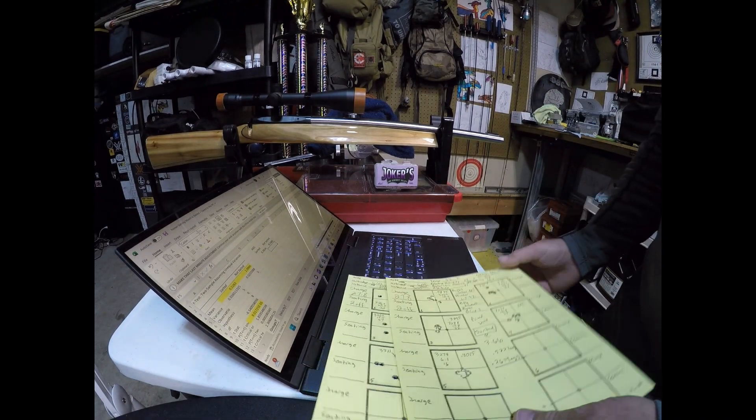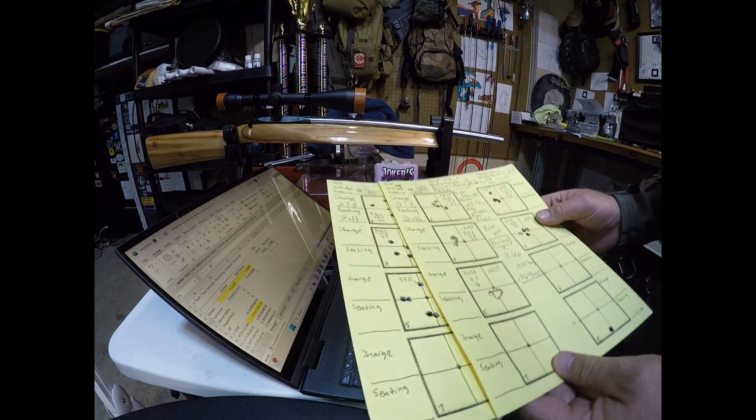That was a statistically significant difference — a huge, statistically significant difference.